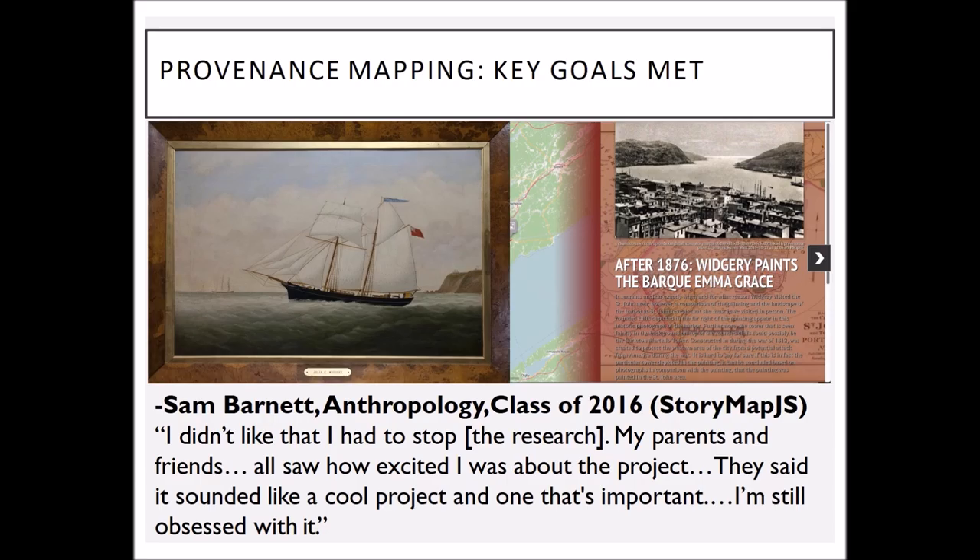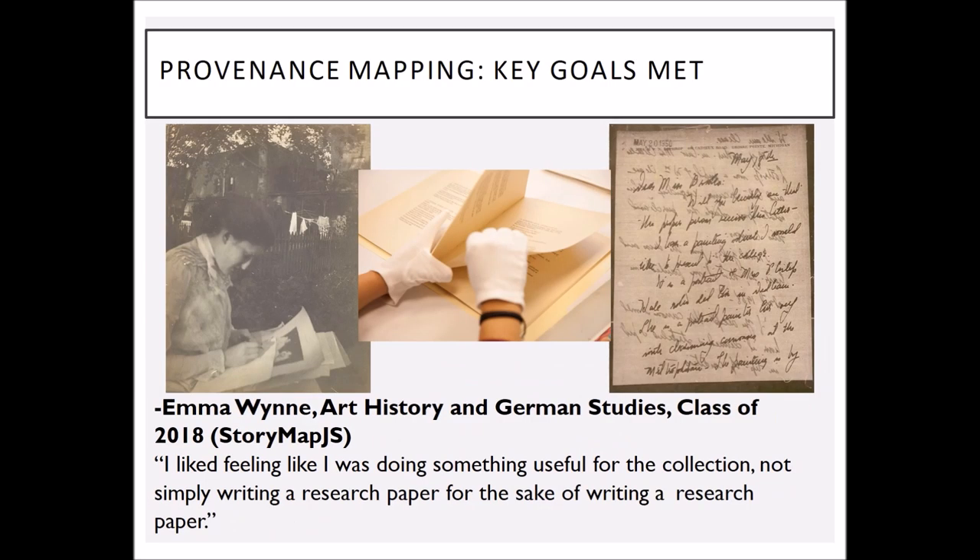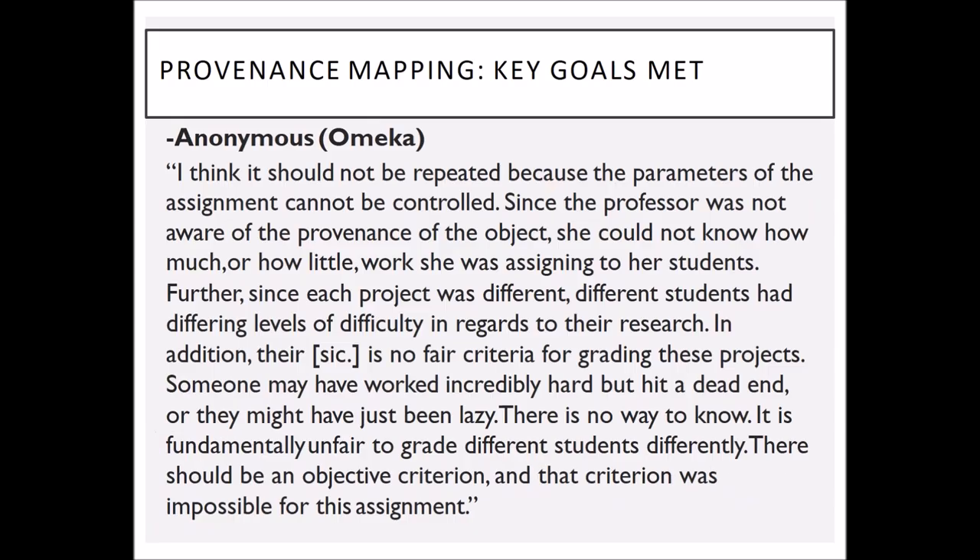The idea of reading objects and images was very important. This is the Bark Down of Grace — we knew very little about it except that it was called the Bark Down of Grace. Students discovered it was from St. John's Harbor in New Brunswick, and an early 20th century photograph confirmed the rounded cliff formation. It added documentation to the collection, and students really liked that service-learning component — they felt like the work they were doing had a real-world effect. The biggest challenge was from very few students who felt there was no way I could grade them fairly on a project like this if I didn't know what the answer was.